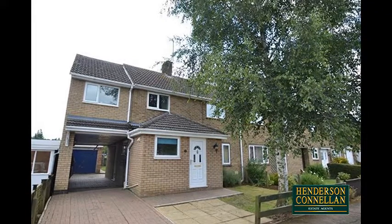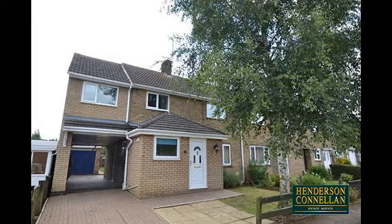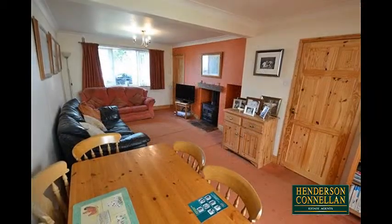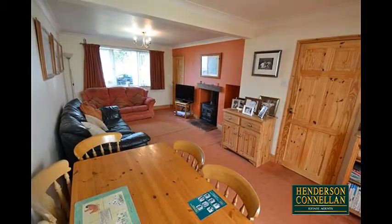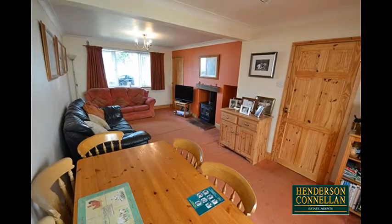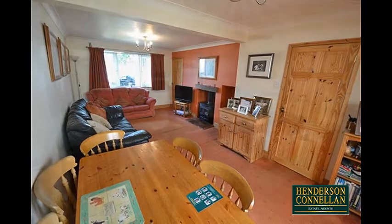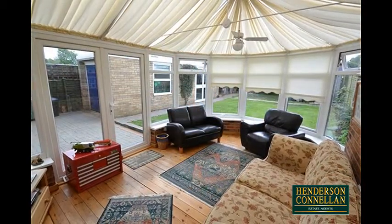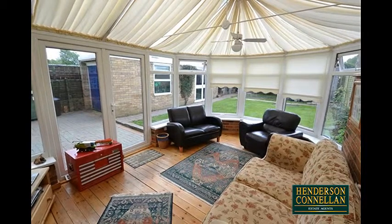Stepping through the entrance porch and reception hall with its WC shower room and stairs to the first floor, this spacious accommodation comprises the generously sized living dining room with a window overlooking the front, a feature fireplace with a wood-burning stove, and double doors into the very spacious wood-floored conservatory, which overlooks and provides access to the rear garden.